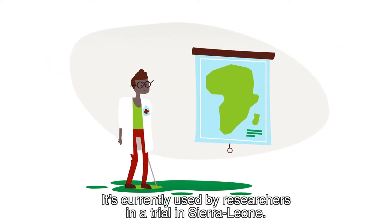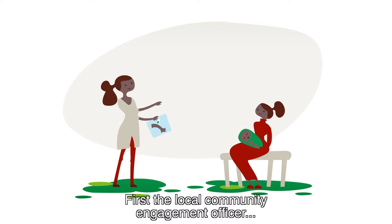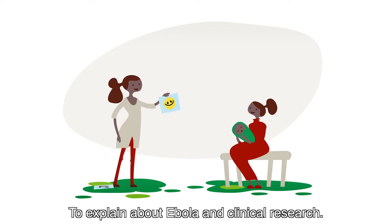It's currently used by researchers in a trial in Sierra Leone. First, the local community engagement officer builds trust and addresses misconceptions by using plain language and simple images to explain about Ebola and clinical research.